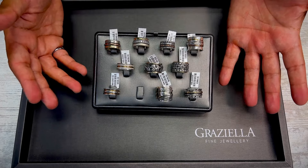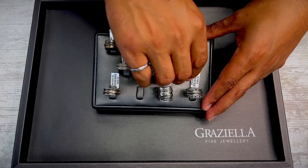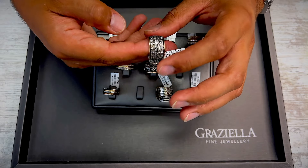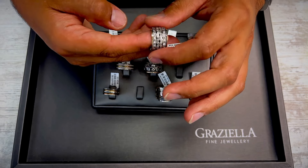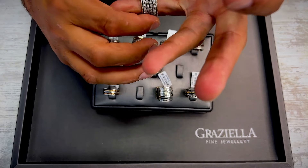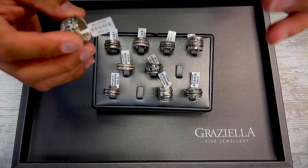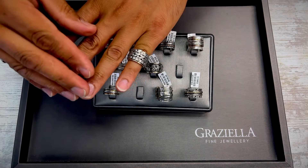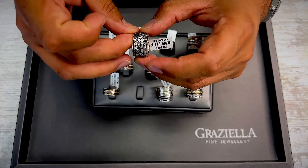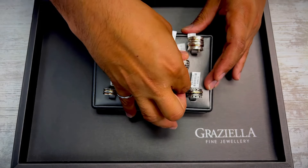One great thing about these meditation rings is they're made of genuine gold and silver. They are spinning rings based on the Tibetan prayer wheels — they're supposed to help you find peace and comfort, relieve anxiety, something to fidget with. It really actually works. They can be worn by both women and men if the size is right. We have a lot of different people wearing them for different purposes — some people even wear them as wedding rings.